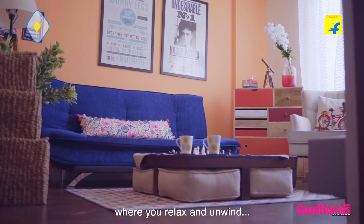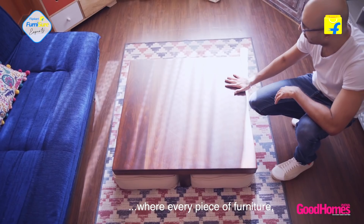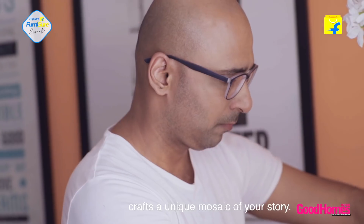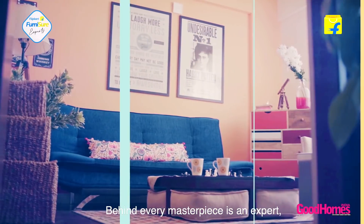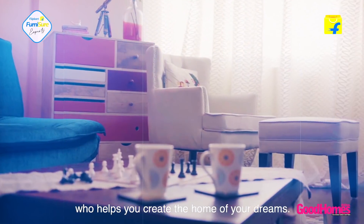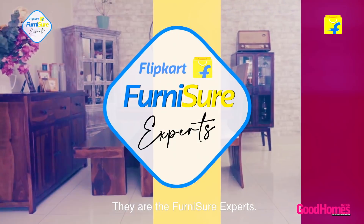Home is a happy place where you relax and unwind, where every piece of furniture crafts a unique mosaic of your story. Behind every masterpiece is an expert who helps you create the home of your dreams. They are the Furniture Experts.